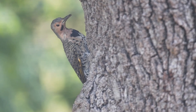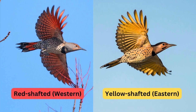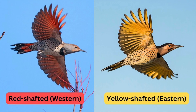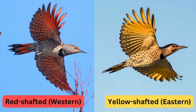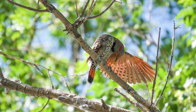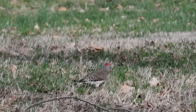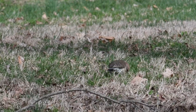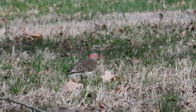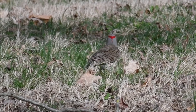In the eastern United States, the northern flicker is typically known as the yellow-shafted flicker. These birds have bright yellow undersides on their wing and tail feathers, and males display a distinctive black mustache on their faces. In contrast, the western population, known as the red-shafted flicker, features reddish-orange undersides on their wings and tail feathers, with males having a red mustache stripe instead of black. Unlike other woodpeckers, flickers spend a lot of time on the ground hunting for ants, which make up a significant part of their diet. They can drill into the ground to open up ant nests and then scoop up dozens at a time with their long tongue.